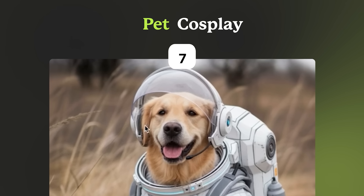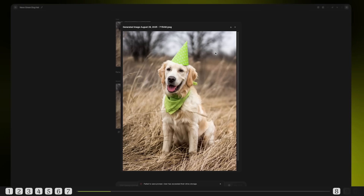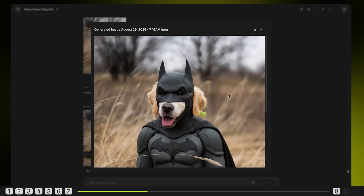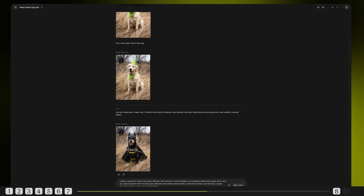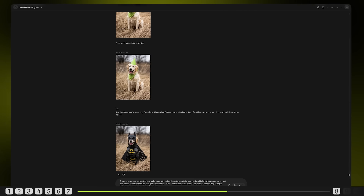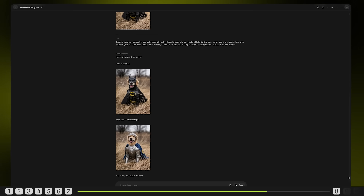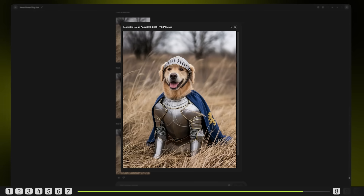Now let's have some fun — what about our furry friends? Pet owners, this one's for you. First: put a neon green hat on this dog. Simple costume addition and the dog's features are perfectly preserved. Next: transform this dog into Batman, maintaining the dog's facial features and expression with realistic costume details. Not totally impressed, but the details are spot on. Now let's take it to the next level — create a superhero series: this dog as Batman with authentic costume details, as a medieval knight with proper armor, and as a space explorer with futuristic gear. Maintain exact breed characteristics, natural fur texture, and the dog's unique facial expressions across all transformations. Instant meme legend — three different character transformations but you can still tell it's the same dog. Those ears, that expression — even the fur texture looks natural under different costumes. Using 'maintain breed characteristics' ensures your golden retriever doesn't become a generic dog in a costume.